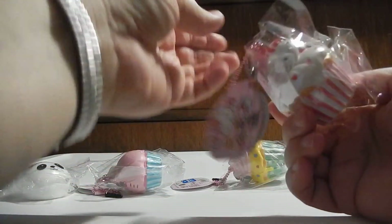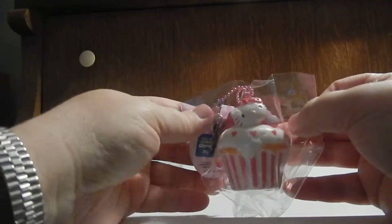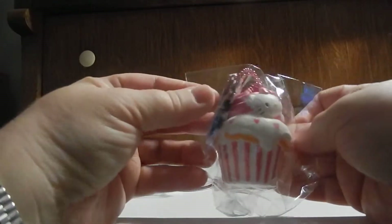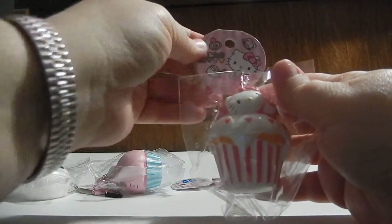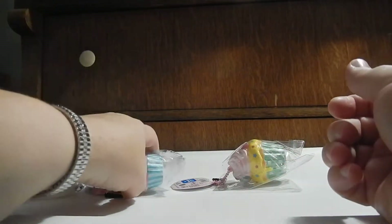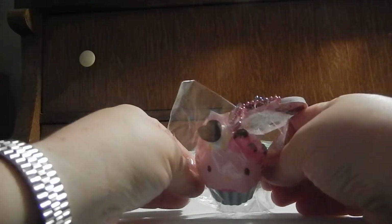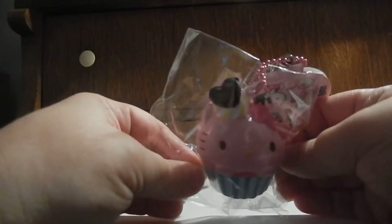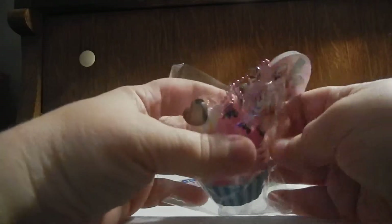The second one is this cute little pink one. It's a little tiny Hello Kitty on the icing. It's got the same tag and the same chain and everything else. They're all the same except the different styles. So here is the next one — just Hello Kitty, all pink. And the last one.